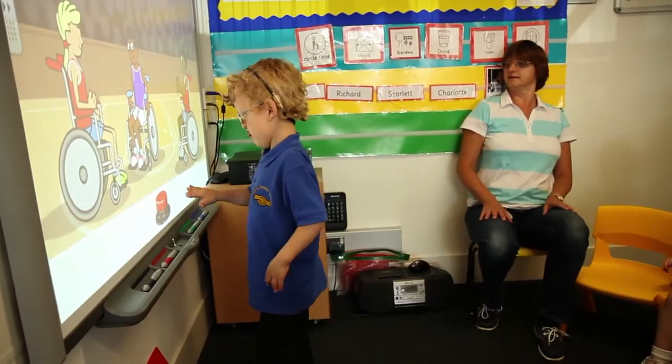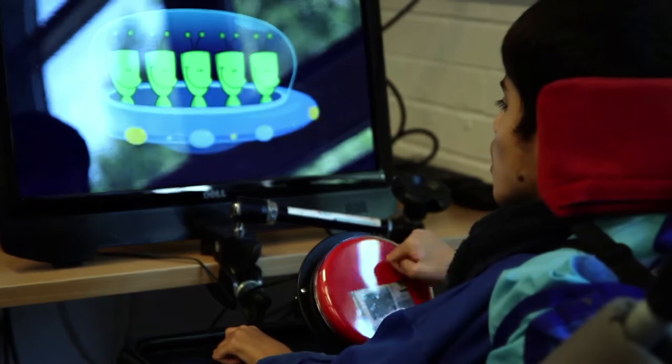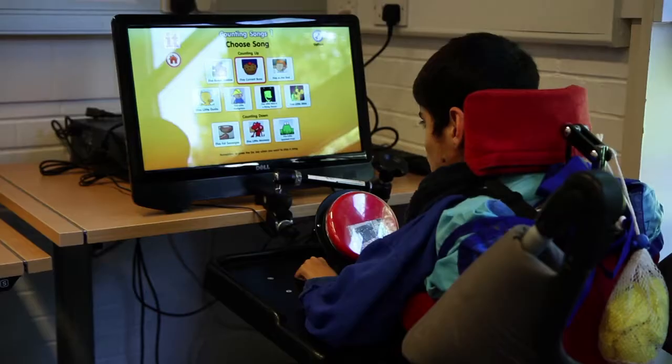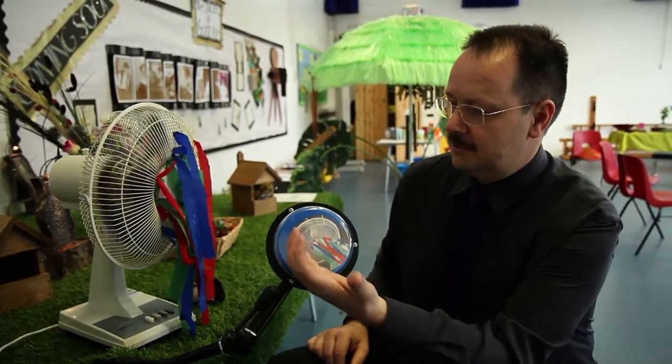We use the switches to help the children learn the idea of cause and effect and that they have some control of their environment. For example, a child who really liked a fan sound can hit the switch in whichever way they can — with their hand or head or however they can reach it — and they get the reward of having the fan blowing at them. That can be set up to a timer so that it would cease after 20 seconds, and they're required to do that again.